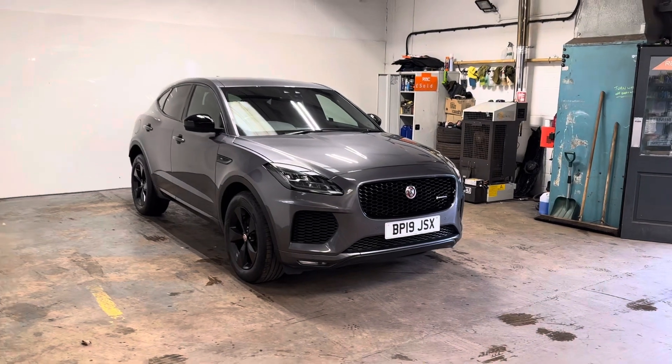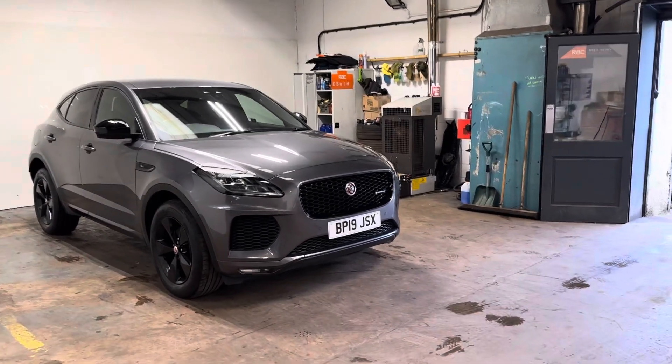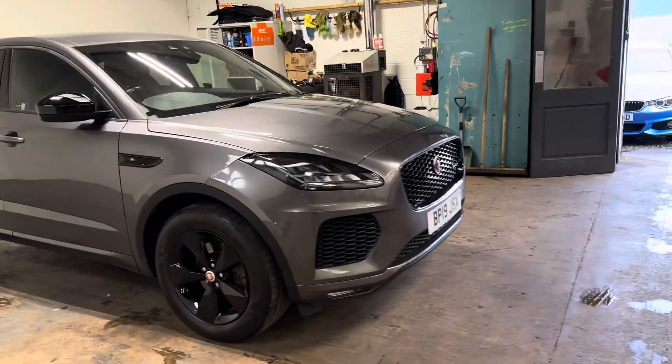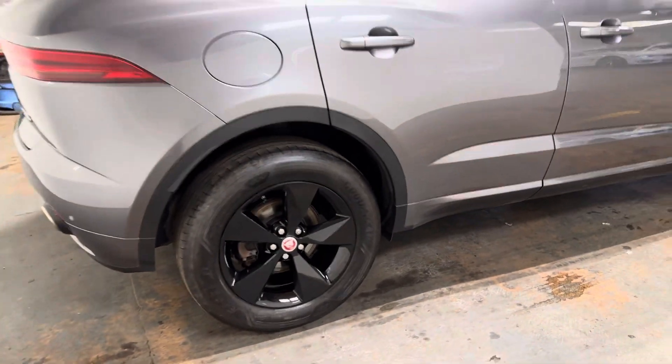Really nice car. Has the black pack on it, in the Corris Grey metallic colourway. I'm just going to walk you around it so you can see the general condition of the car, which is excellent. Has the gloss black alloys as well, and the privacy glass.